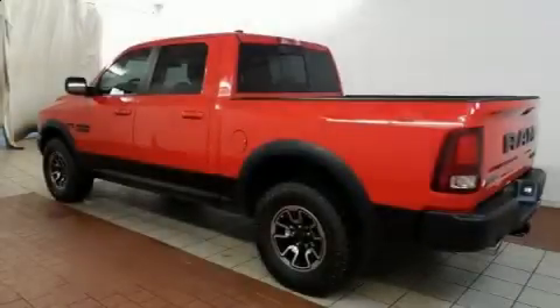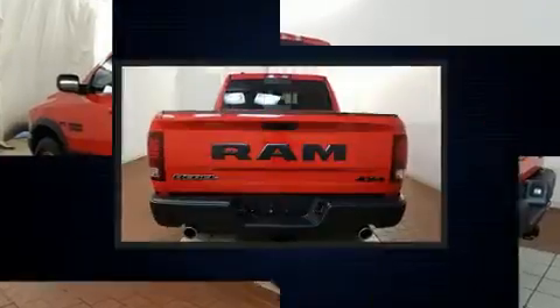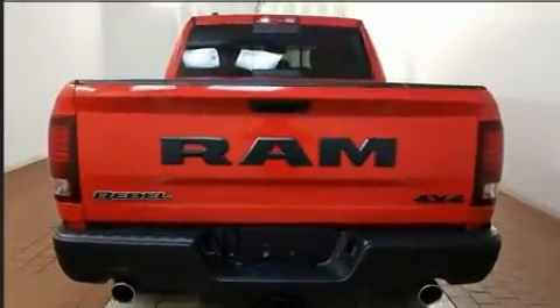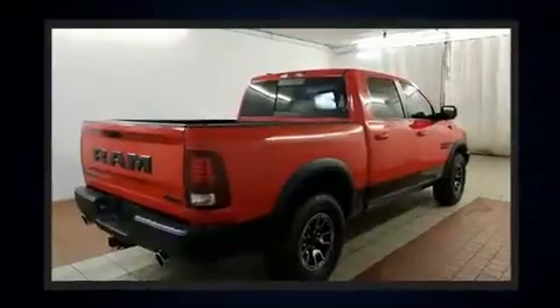Discerning drivers will appreciate the 2015 Ram 1500. With less than 40,000 miles on the odometer, this vehicle invigorates its segment with sporty proportions, generous equipment, and exceptional safety.